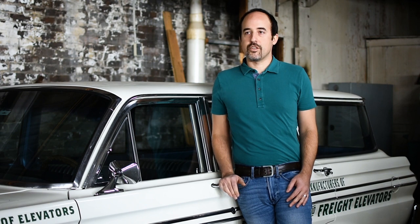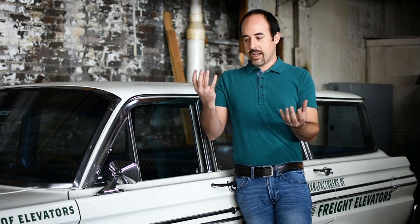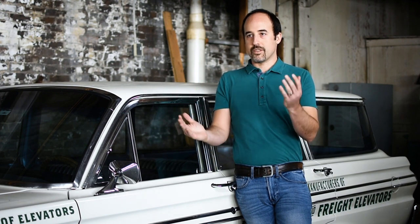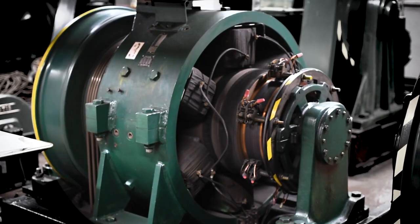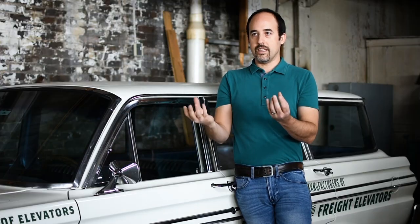So for a cabled elevator, it's essentially a counter-weighted pulley system where you have a heavy counterweight on one side, and then you have the box where the passengers ride on the other side, and then the cables go over the top. And then there's a motor at the top that drives the elevator in the up or down direction depending on the needs of the elevator.